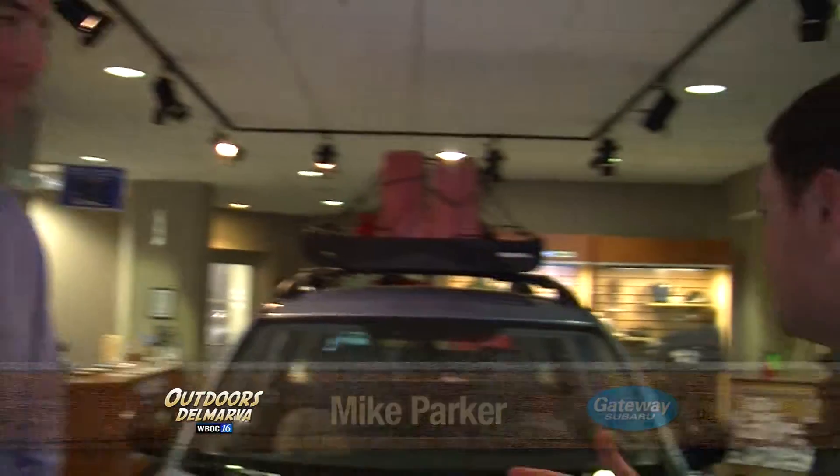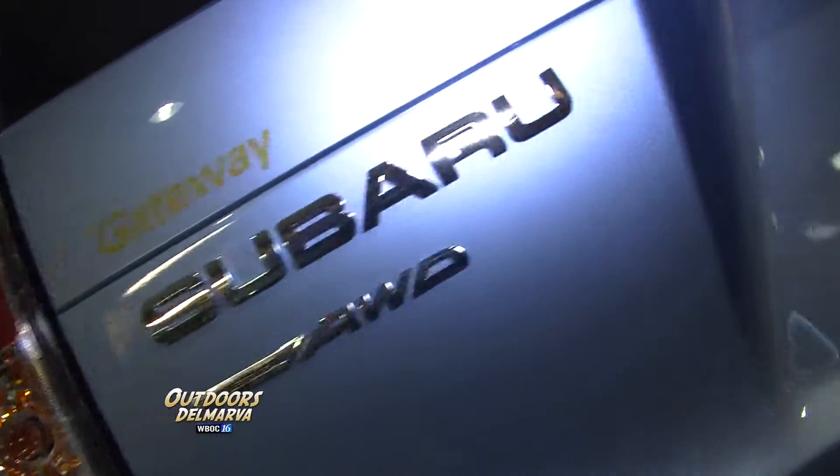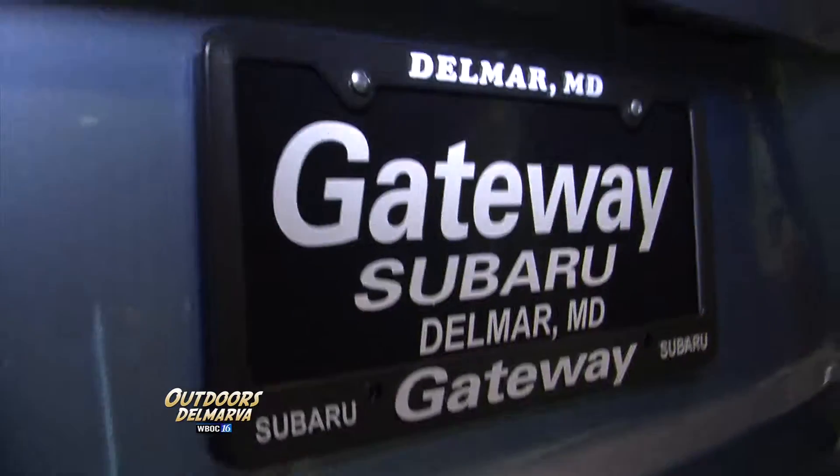Good, Mike. Welcome to Gateway Subaru. Thanks. We always love coming here and checking out what you've got to offer. And I'll tell you what, right here is really catching my eye — the 2012 Subaru Forester, pretty much one of those names that's been with Subaru a long time.